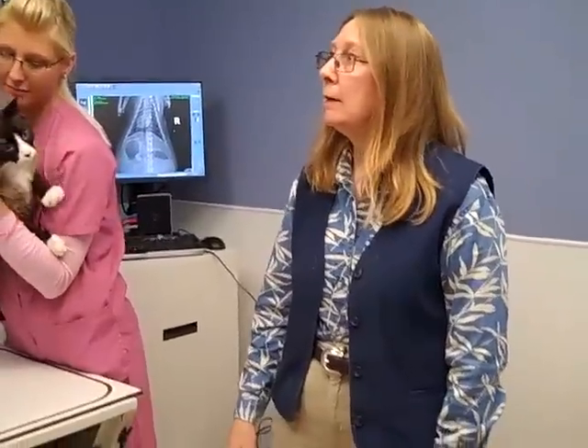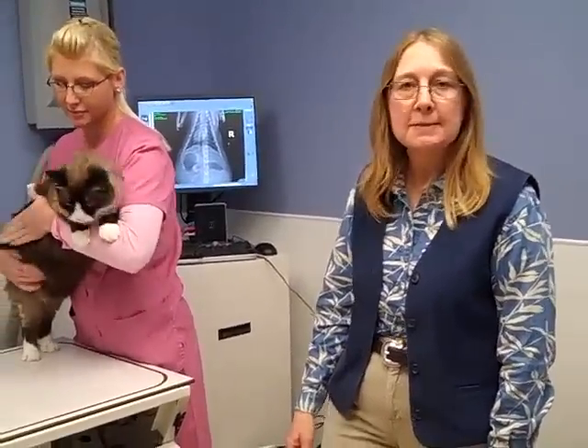We're also able to email x-rays because they're digital. We can download them to a CD and hand that to a client so they have their own copy, or email them to specialists for an opinion. For breeders using OFA to certify their pets' elbows and hips as free of genetic defects, this is a seamless procedure — we take the x-rays quickly and email them to the OFA, the Orthopedic Foundation for Animals. We're very happy with our digital x-ray and think it's the best thing we could have.